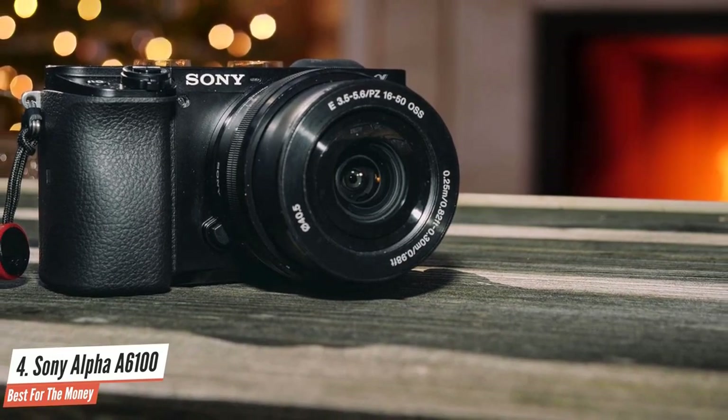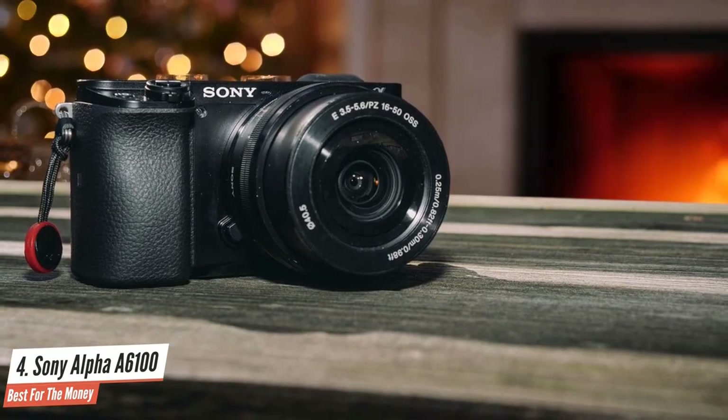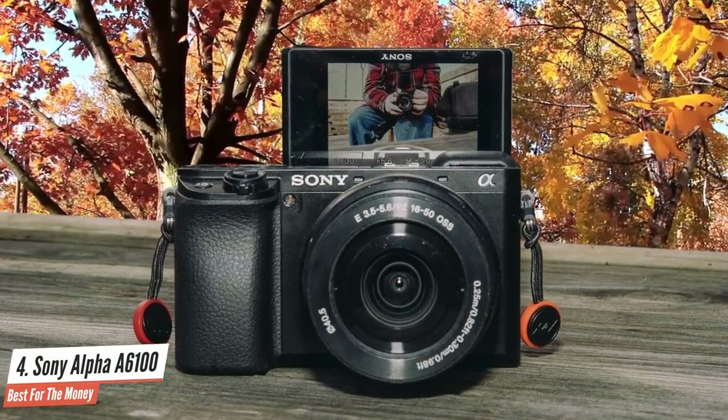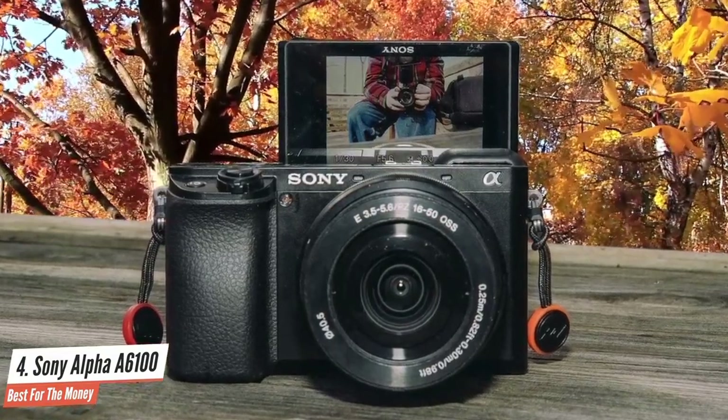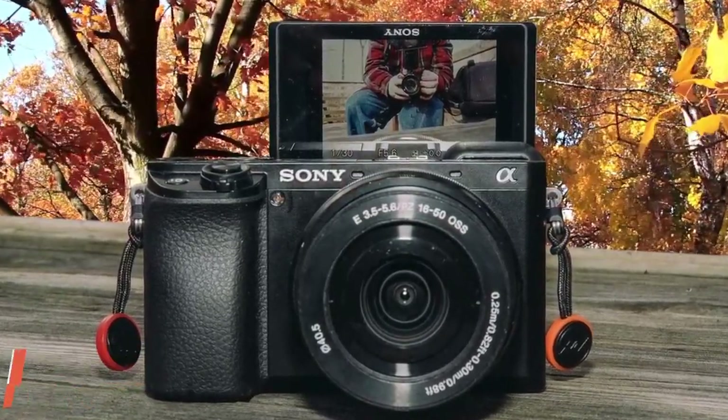The A6100 offers superb still and video image quality in all shooting conditions, and the device's brilliant autofocus system greatly increases the chance that whatever you point the camera at will appear sharp. In short, this camera genuinely makes you a better photographer.